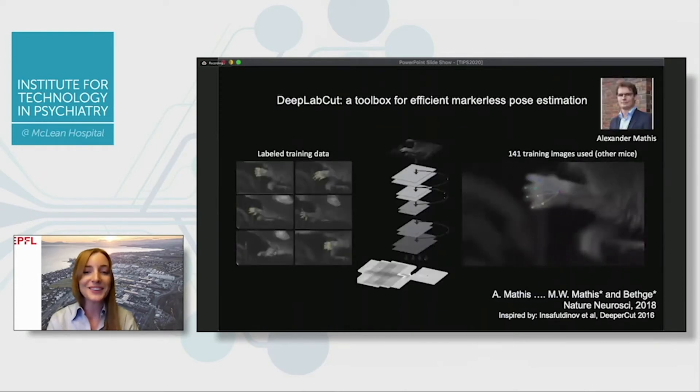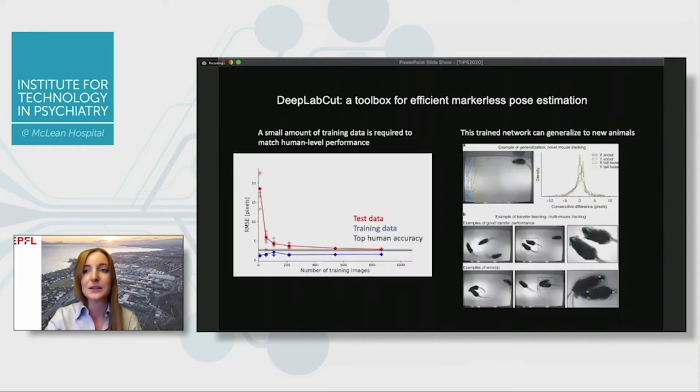We use a concept called transfer learning, and we're able to make deep neural networks that can be tailored specifically to your application with very low data input. Really in an afternoon, you can label some frames, train this deep neural network, fine-tune it end to end, and deploy it onto new animals that the network hasn't seen before. You can do this with very little training data.